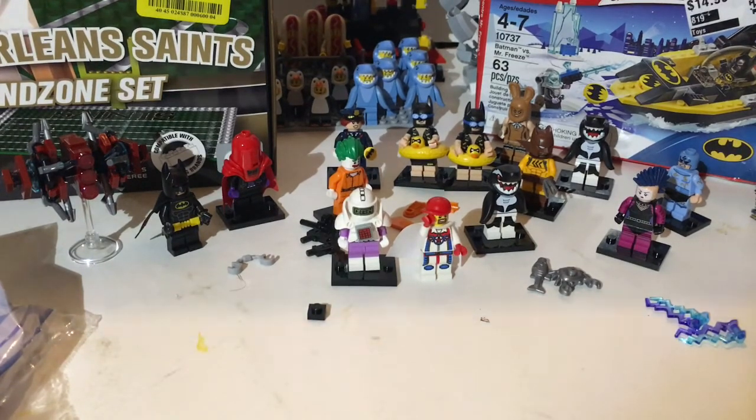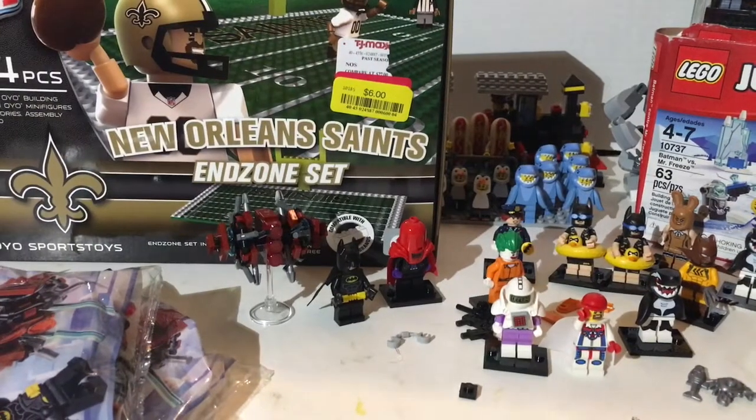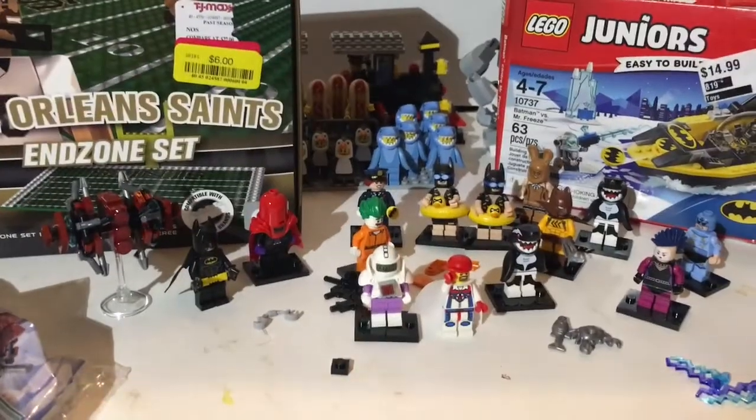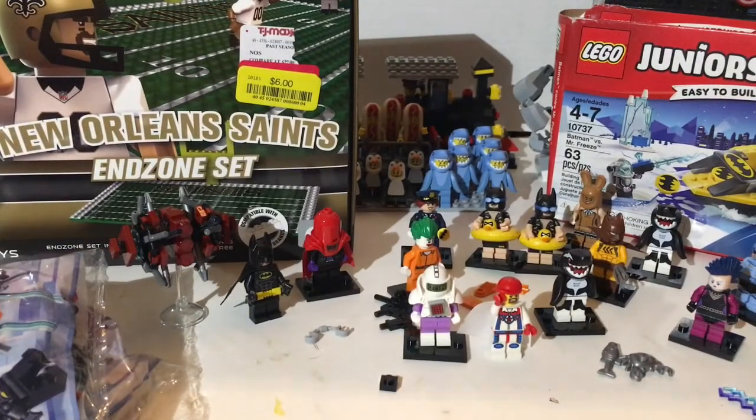I've got a complete set of Batman movie figs. I got my wife to get me that Saints end zone — I'm gonna have to go to a bunch of TJ Maxx's because I'd really like to have another one so I can have both end zones. I got that junior set and a couple polybags, so that's it for this one guys. Thanks for watching. Check out my Mardi Gras playlist, my first GoPro video, all my playlists, follow me on Instagram at Mardi Gras Man 23, and check out my Bricklink store at Mardi Gras Bricks. Really appreciate all the support — until next time.